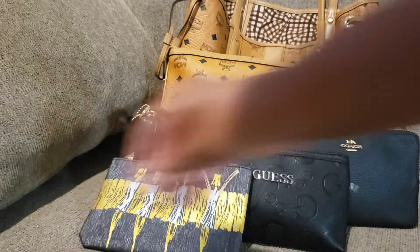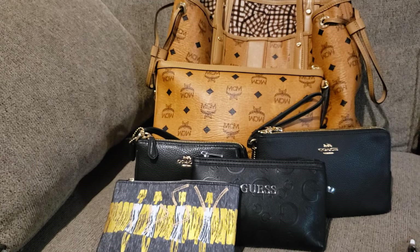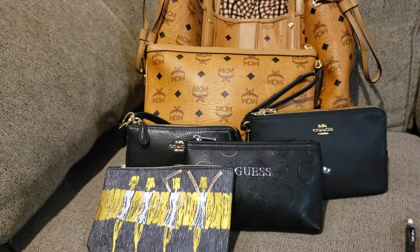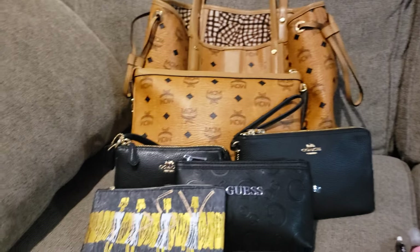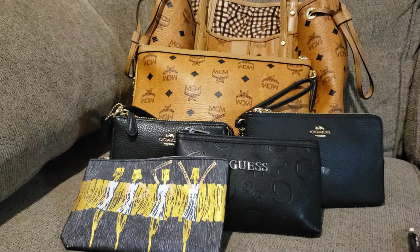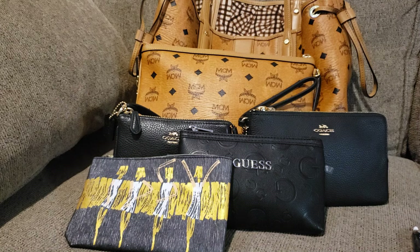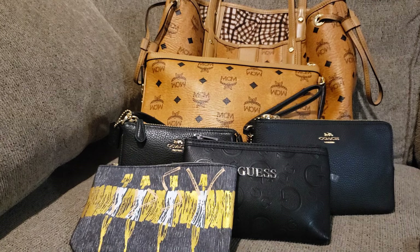So this was my switch-out for you all. We have the cognac medium MCM Liz, the pouch, my Coach double-zip wallet, the guest candy pouch, the Ipsy pouch for my pens, and the Coach Nolita 15 for my medicine. If you use the pouch method, this bag totally works — I have not carried this bag without using the pouch method. This bag will hold anything you want to carry, it's a comfortable carry, the straps are fine, you can cinch it in on the sides, and it's easy to reach in and out. Hopefully you all enjoyed this video and I will see you in the next one.